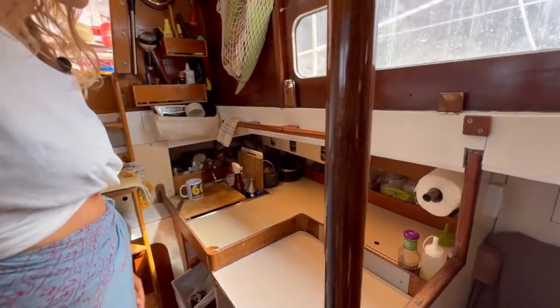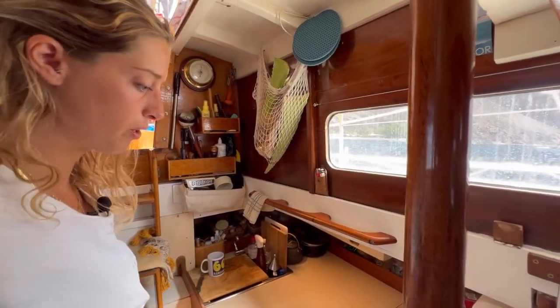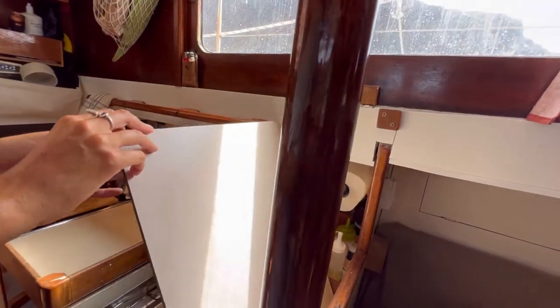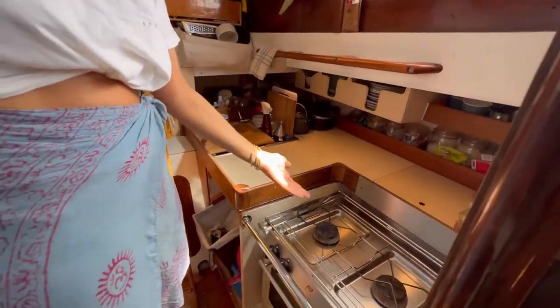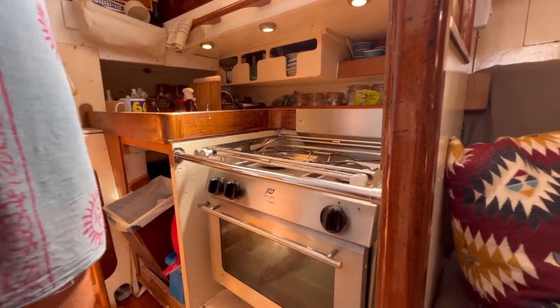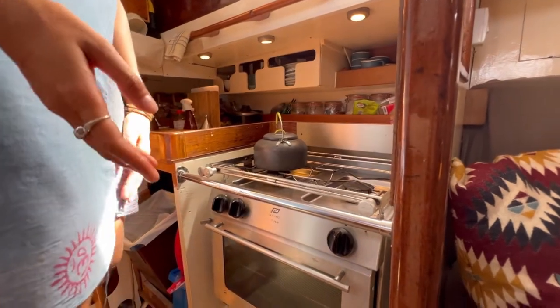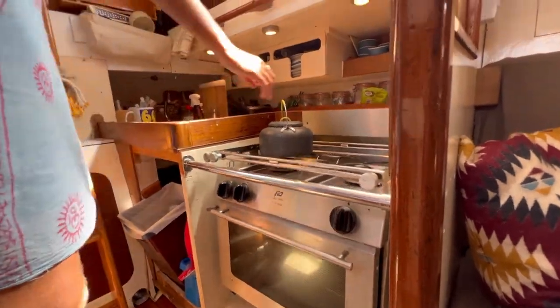Let's start off with the galley, aka the kitchen. It's a pretty big kitchen for a 30-foot sailboat, with a lot of counter space. This counter comes up and clicks back in here, and then we get our stove. It's on a gimbal like most boats. If you're not a sailor, this is one of the coolest features — you can put a kettle on while you're on passage and it moves with the sea, so nothing spills.